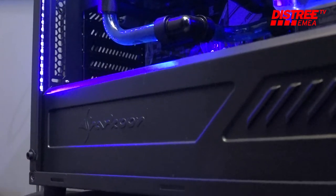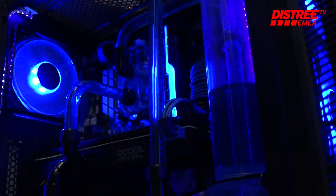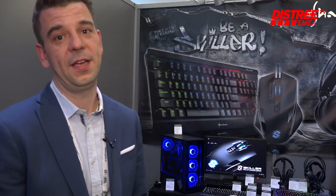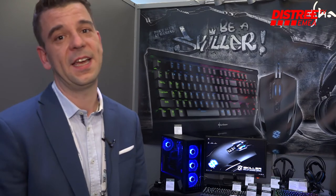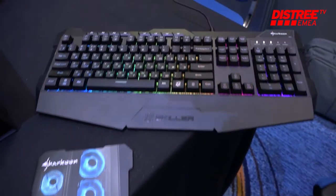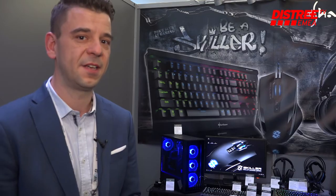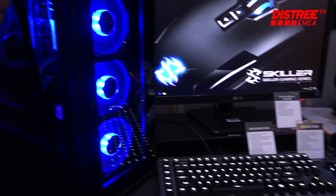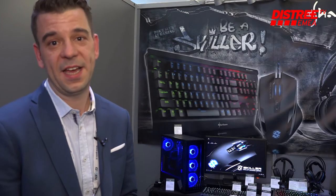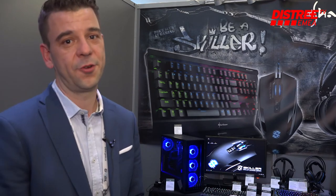Besides the chairs, PC cases are one of our core strengths, where we have a full range of products from mini ITX over ATX all the way to gaming cases. We got quite good feedback here during the show also for our new TG5, which is a fully tempered glass ATX case also presented here during this year.